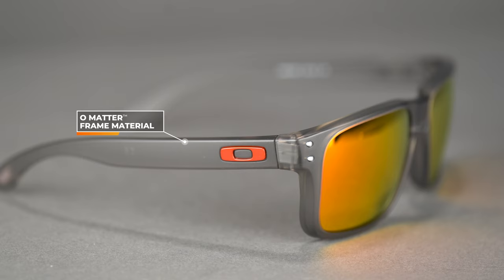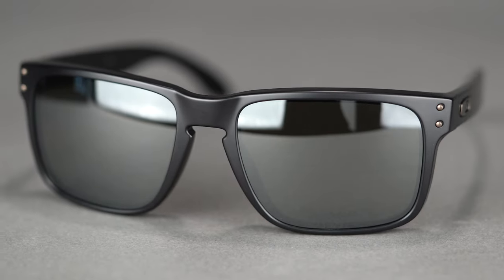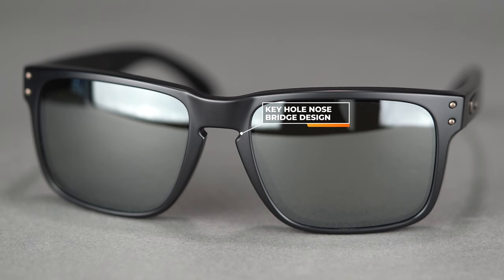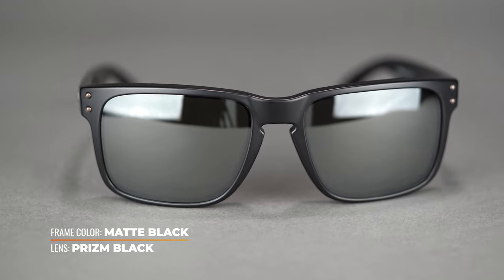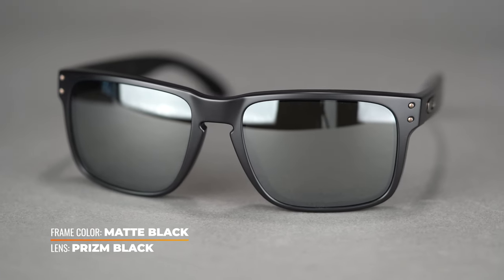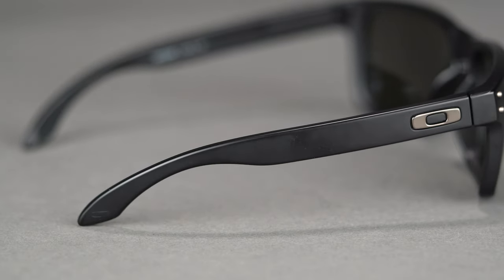With Oakley you also get their Prizm lens technology, which helps with color enhancement, making it easier to spot and track things, but also just makes the world a prettier place to look at. The keyhole bridge is a cool design detail — it gives you more versatility in bridge fit, since not all frame bridges fit all nose bridges very well. They have a slight bend in the temple, and it holds its adjustment really well, thanks to Oakley's three-point fit system.